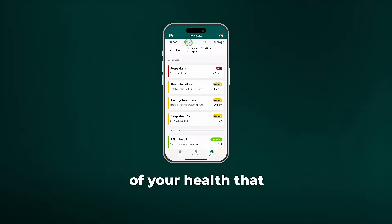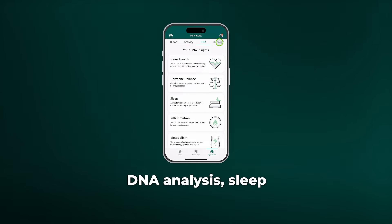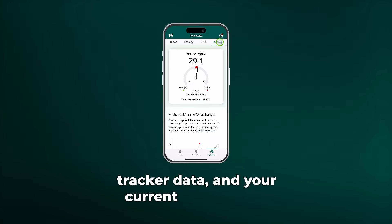InsideTracker reveals the exact areas of your health that need improvement through comprehensive blood testing, DNA analysis, sleep and fitness tracker data, and your current daily habits.